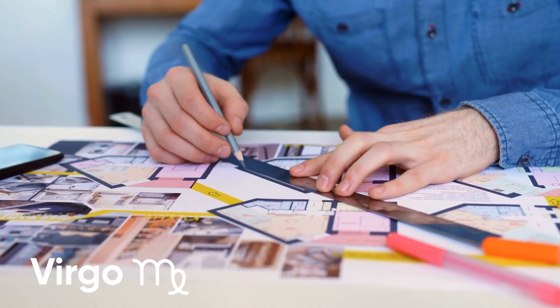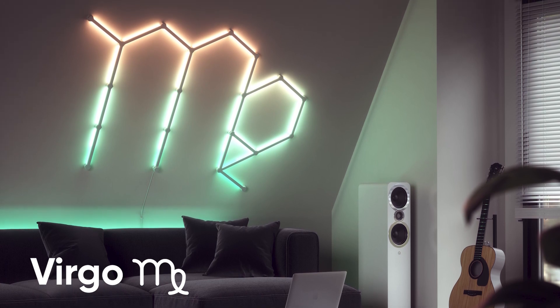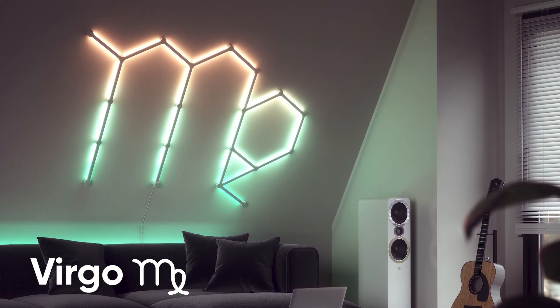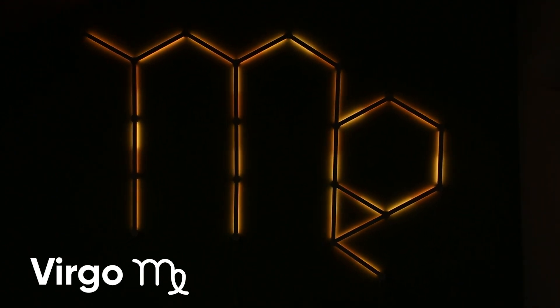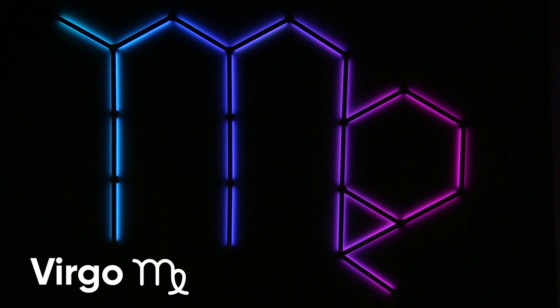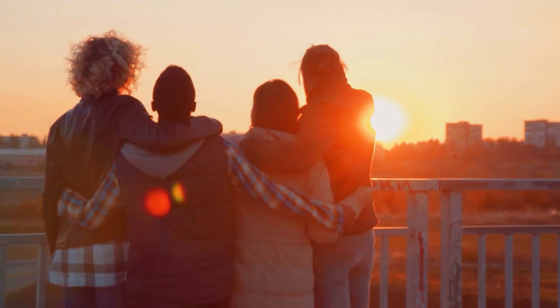Virgos are known to be perfectionists and hard workers, so setting up this massive 22-line layout should be a walk in the park for you. And we know you could do it yourself — because of course you can, you're a Virgo. But if you need a bit of help, it's okay, we won't judge you.